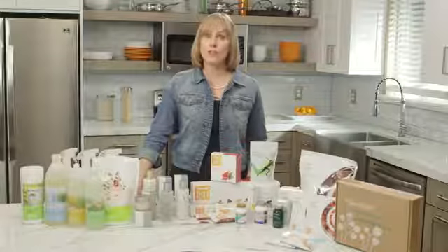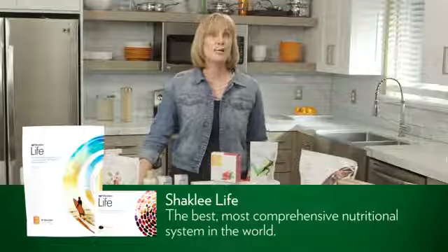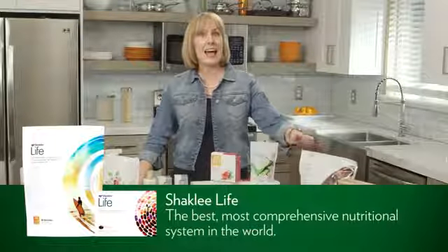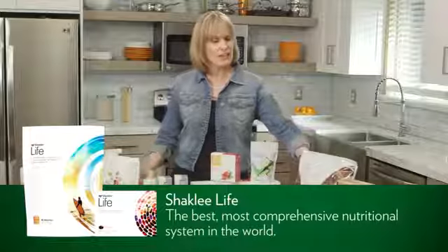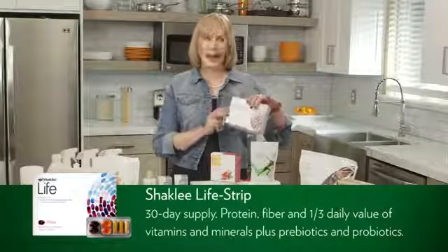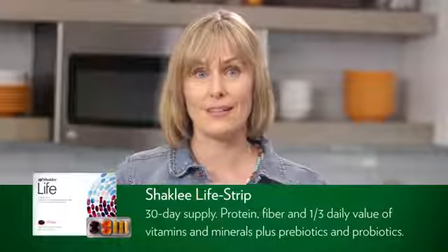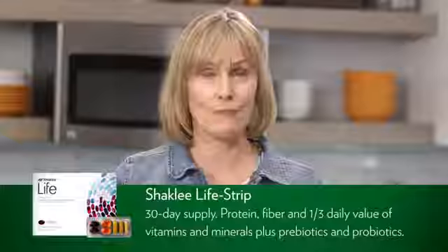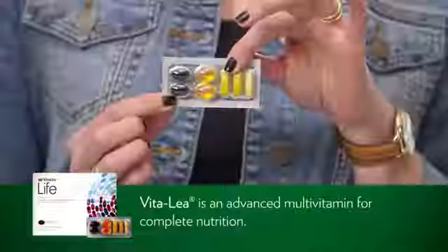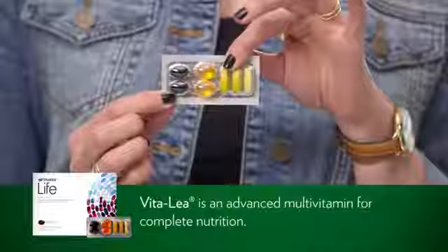Let's start with nutrition and the best, most comprehensive nutritional system in the world, which is our Life Energizing Shake and the Shaklee Life Strip. Starting with the Life Strip — this box is a 30-day supply. This strip contains vitamins, minerals, and phytonutrients that comes with or without iron. You have your multivitamin called Vitalee, with nutrients clinically proven to promote bone health and immune health. Dr. Shaklee was developing vitalized minerals back in 1915.